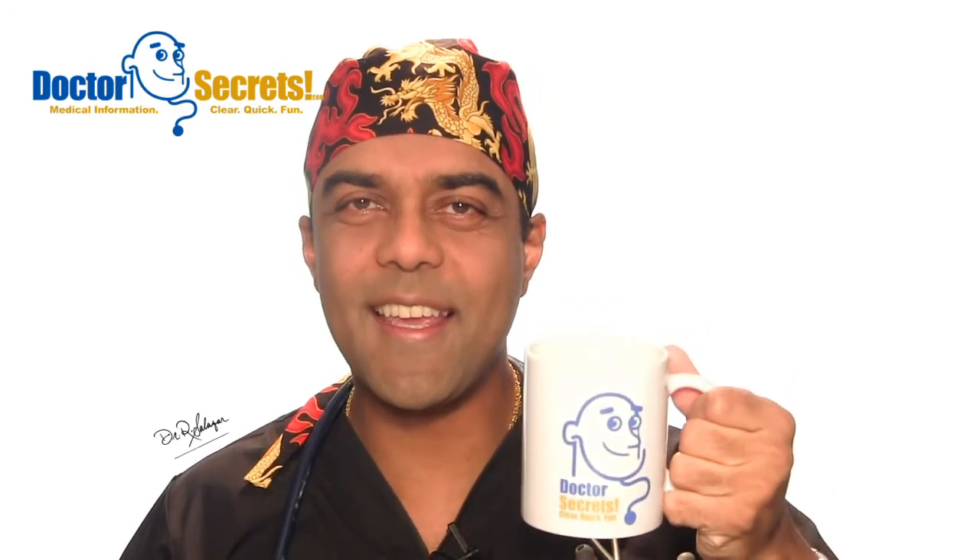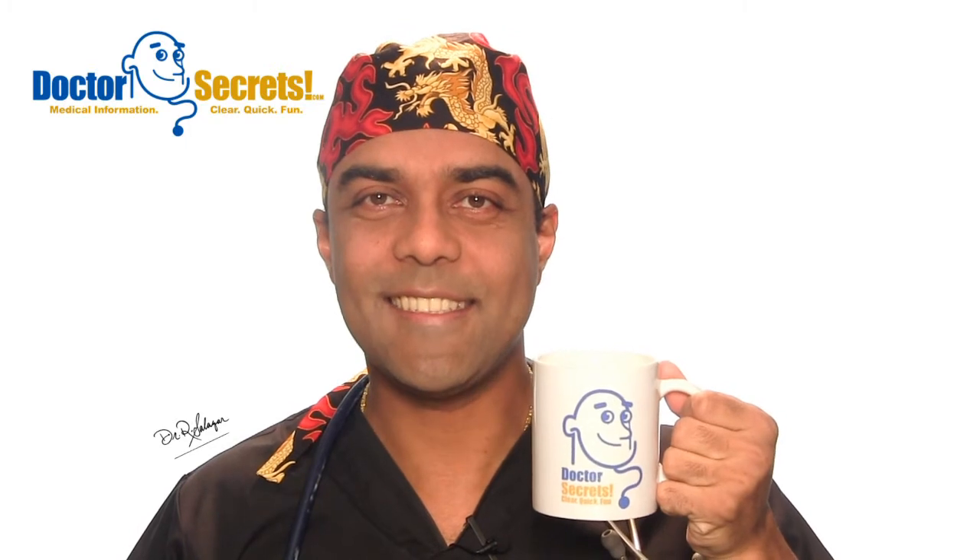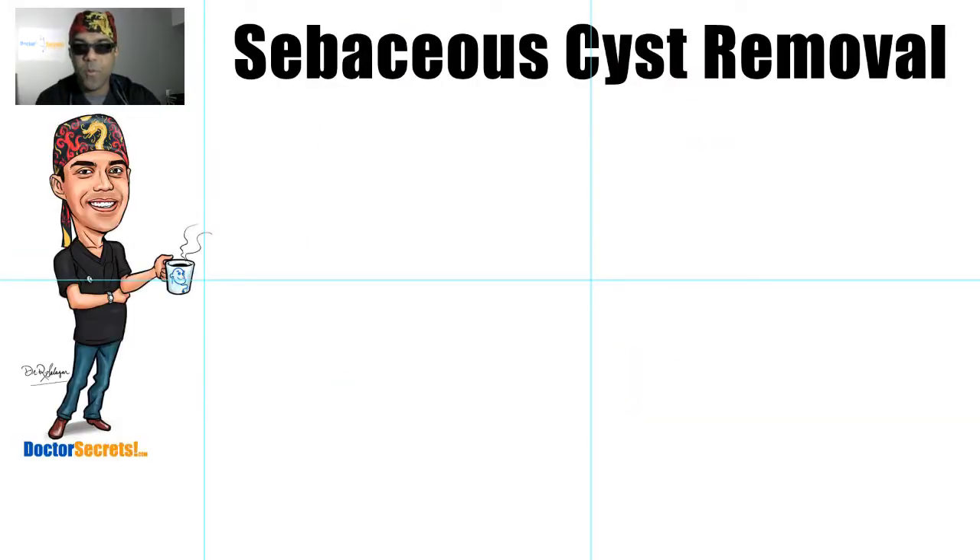The doctor is in. Hi guys, it's Dr. Sal from drsecrets.com. Thank you so much for joining in today. We're going to take a look at sebaceous cyst removal. In a previous video I explained what a sebaceous cyst is and why just popping it won't work — it just comes back to haunt you. In this video I'm going to explain how I remove sebaceous cysts. In a typical year I remove a lot of them because I consider them a common problem — public enemy number two after acne when it comes to skin.